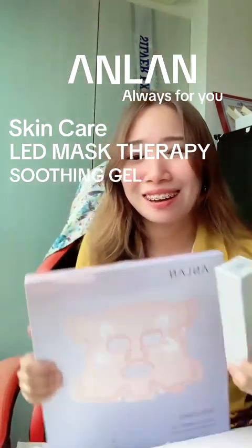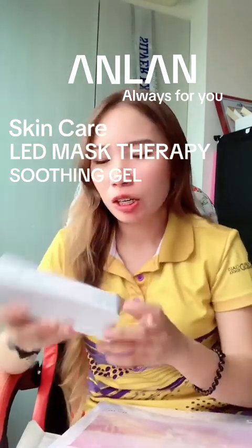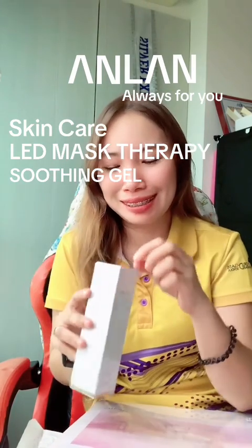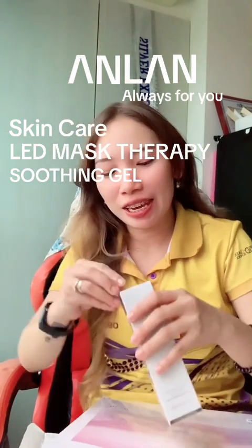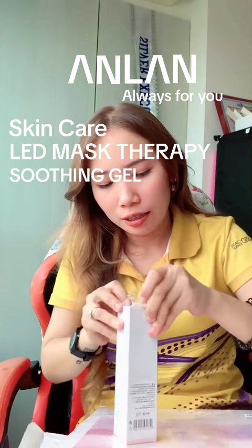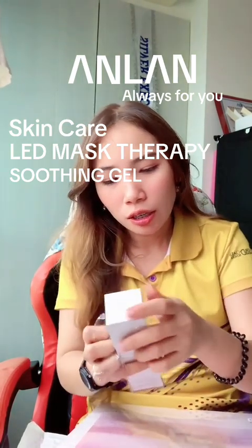I'm so grateful. Thank you so much, ANLAN! This is the most expensive product I have received because of TikTok. I got two, not just one! This is the first product — it's the ANLAN soothing gel, and it's really very, very soothing. It's nice on the skin, on the face, and everywhere.